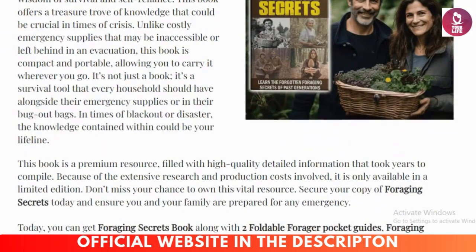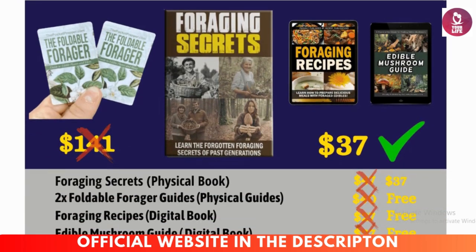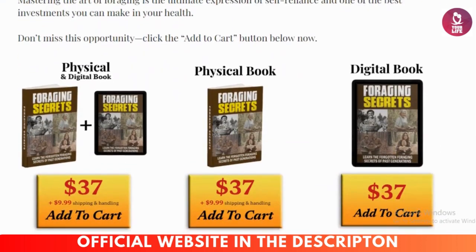Limited time offer: for a short time, get Foraging Secrets for a special discounted price. Don't miss this chance to reconnect with nature and gain a life-changing skill that will serve you for years to come.